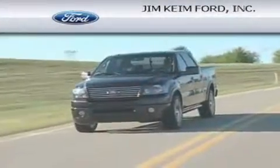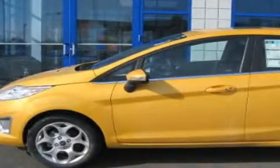Another fine vehicle offered by Jim Kime Ford. This is a brand new 2011 Ford Fiesta. Driving never felt so good.